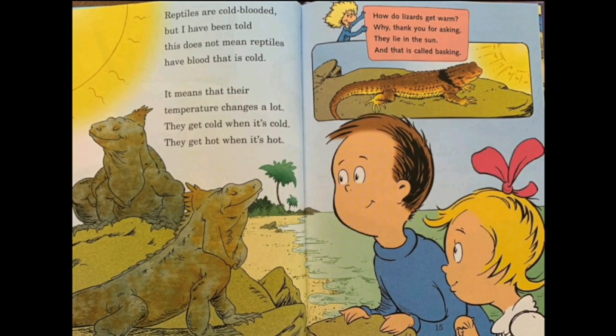Reptiles are cold-blooded, but I have been told this does not mean reptiles have blood that is cold — that is not true. Reptiles are cold-blooded, but that doesn't mean their blood is really cold. It means that their temperature changes a lot. They get cold when it's cold and hot when it's hot. We're warm-blooded and reptiles are cold-blooded. How do lizards get warm? They lie in the sun, and that's called basking — we call it sunbathing.